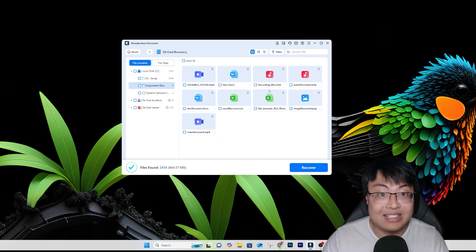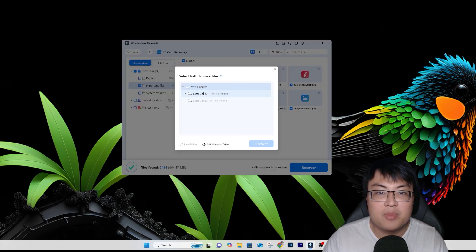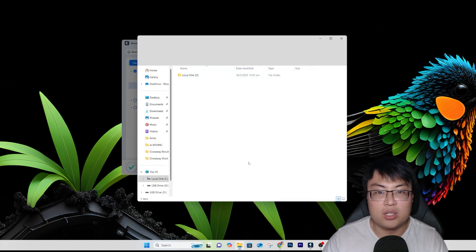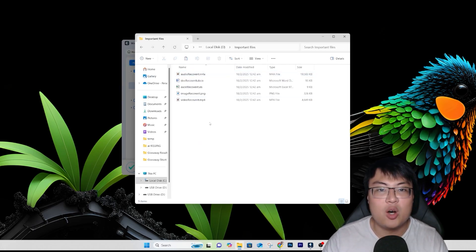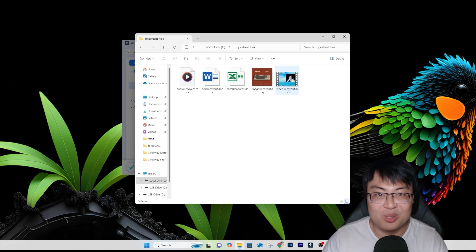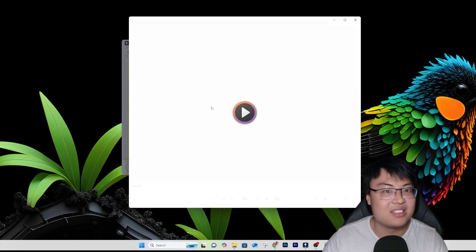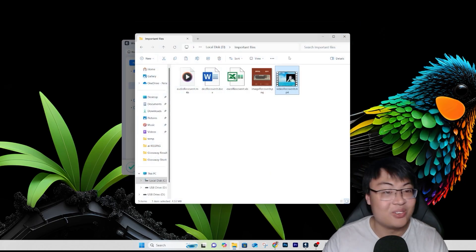So this is all the files found from what I just deleted. To recover, just click the files you want — audio recovery, doc recovery, excel recovery, image recovery, and video recovery — then click Recover and choose a destination folder. Going to that folder, all my files are back where they're supposed to be. The image is back, the video is back and can be played — really incredible.